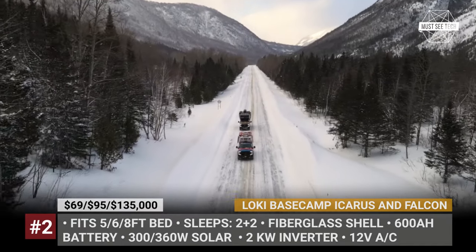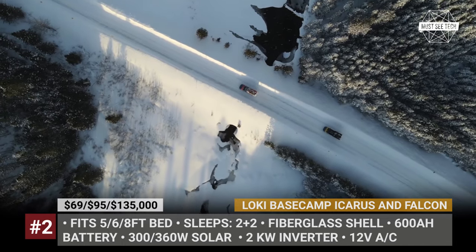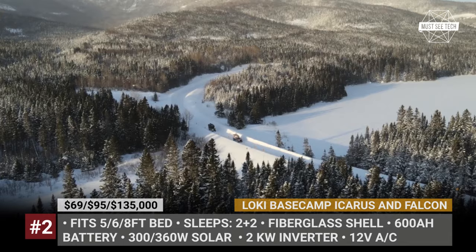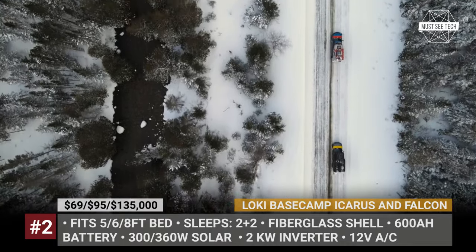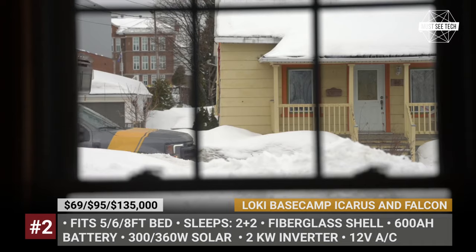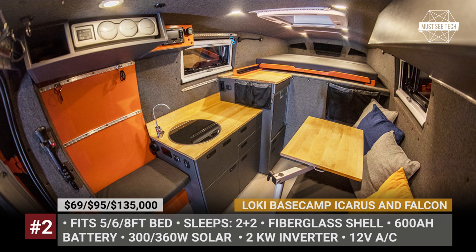The Icarus series has a slide-in half-cap design and sleeps two people. The fiberglass hull has R16 insulation rated for four seasons, and its unique exoskeleton roof rack system could be configured for multiple equipment-carrying uses. The Falcon series is a more premium product that mimics full flatbed conversions, has a 2-plus-2 sleeping capacity, and an aluminum shell with synthetic composite insulation offering more sophisticated accommodations.